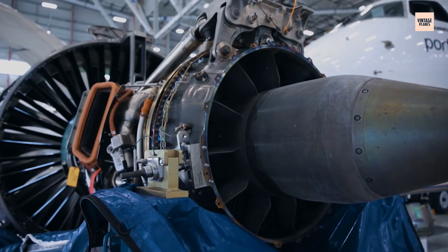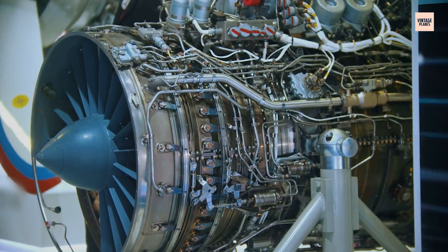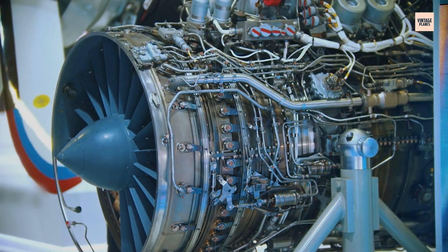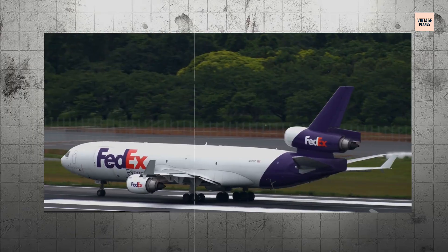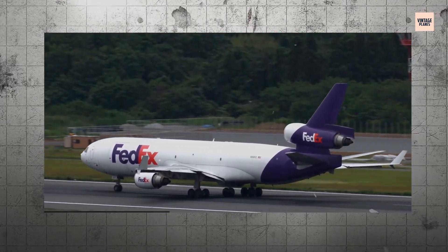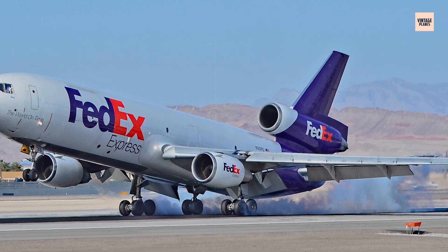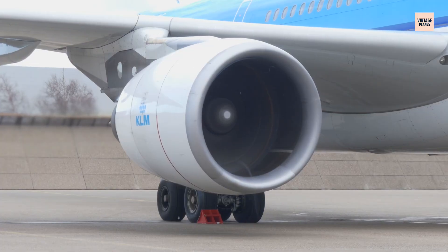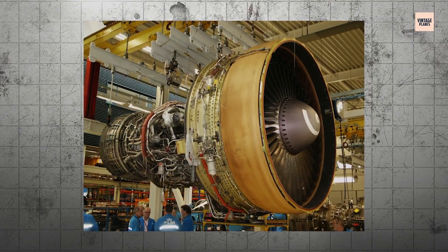What made the CF-6 so special? Its high-bypass turbofan design delivered impressive fuel efficiency while generating the massive thrust needed to lift wide-body aircraft. The engine's fan disc — a critical rotating component at the front — spun at thousands of revolutions per minute, drawing air into the engine with incredible force. This titanium alloy disc was engineered to withstand enormous stresses, designed to last the entire operational life of the engine.